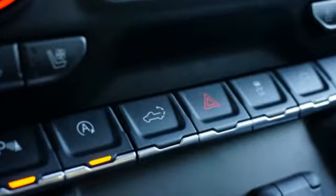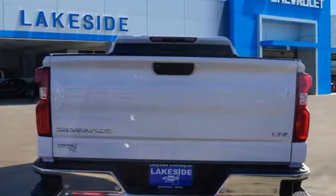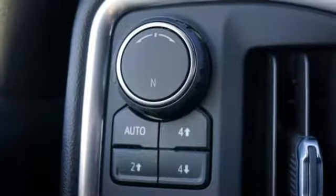Bluetooth streaming audio. Power tilt-down heated mirrors. Front heated leather split bench seats. Auto dimming rear view mirror. Apple CarPlay, Android Auto. Dual zone climate control.